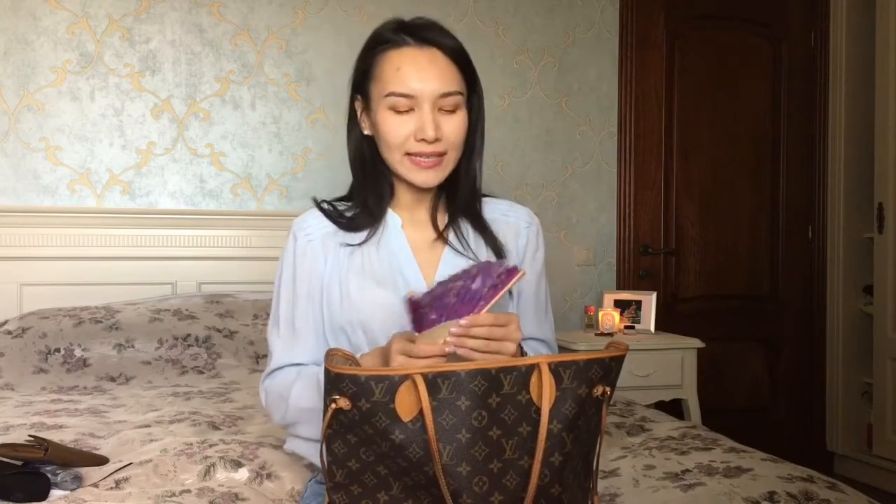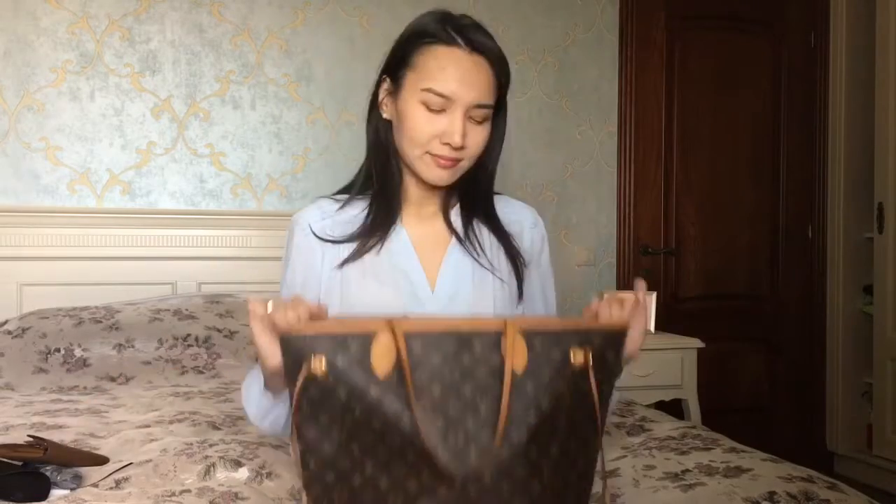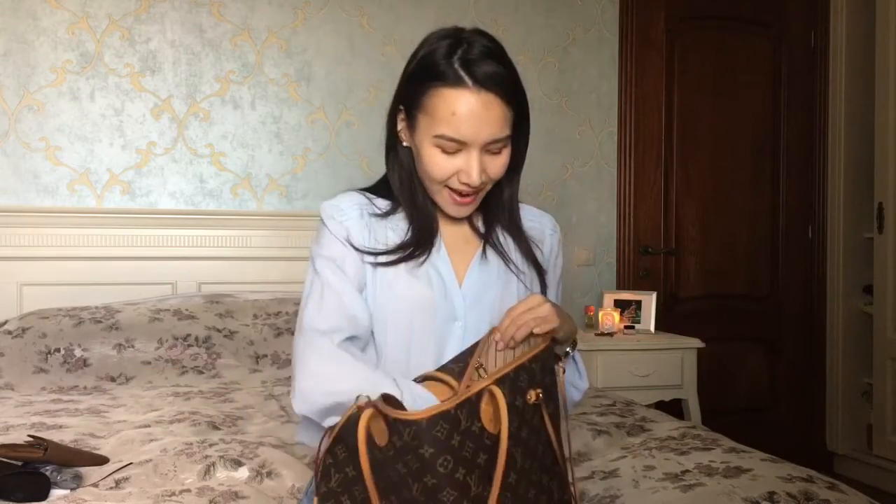Next I have my wooden fan. You might be surprised why I have this with me, but it has been very, very hot outside lately. I love the print — it's very Chinese sort of style, with butterflies on it.